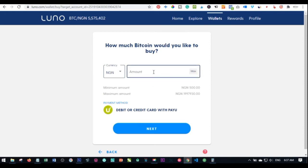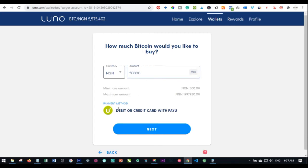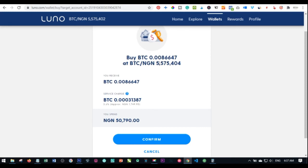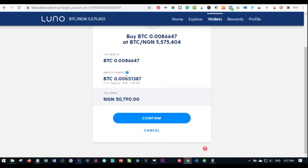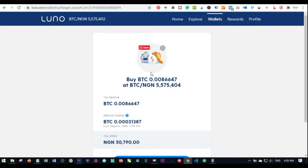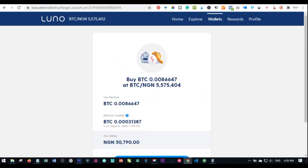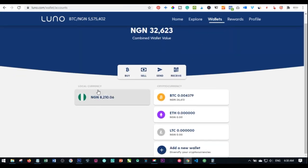Input the amount you want to buy — let's say 50,000 naira worth of bitcoin. Click on payment method, select debit or credit card, and click next. You'll see the bitcoin equivalent of your 50,000 naira along with the charges attached. Click confirm and you'll be redirected to a payment page where you enter your credit card details and click pay. Once that payment is made it will immediately reflect in your Nigerian naira wallet.